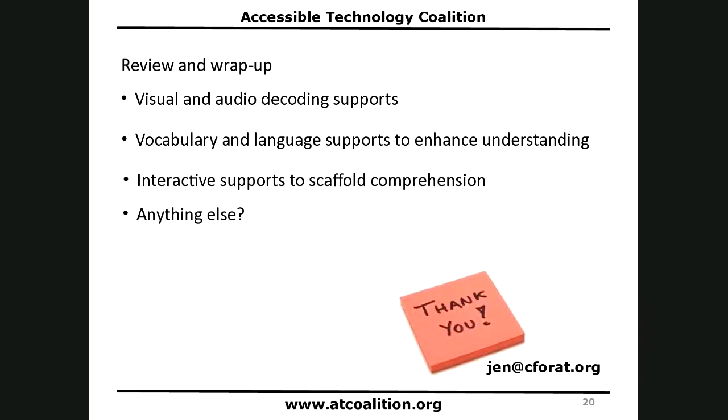Let's review and wrap up. There are visual and audio supports to help decode words — to know what they say. There are vocabulary and language supports to help you understand what the words mean. And then there are interactive supports to help scaffold and build your comprehension. Thank you so much for attending this webinar.